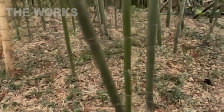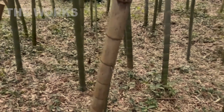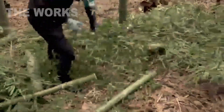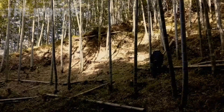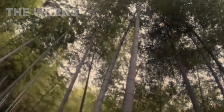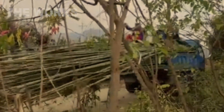Furthermore, a bamboo forest absorbs 35% more carbon dioxide and produces 35% more oxygen than an equivalent area of trees. Harvesters armed with simple machetes or hand saws selectively cut only the mature culms. A single mature culm can reach 18 meters in height and weigh over 45 kilograms, making its transportation a complex logistical challenge.